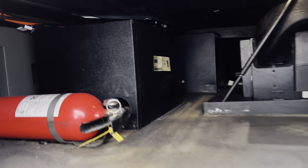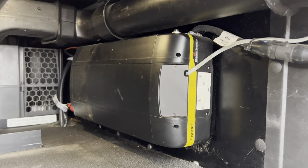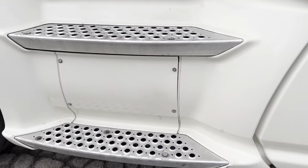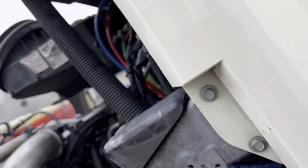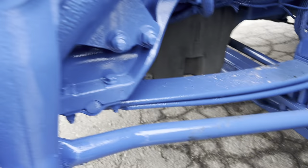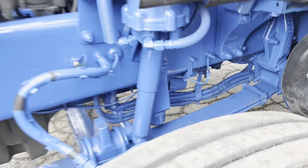Inside this compartment we've got a fire extinguisher, subwoofer, the Kenworth air conditioning system, and a heavy-duty inverter with a remote switch which is up inside the cab. We've got our DEF fill and battery access here. The PACCAR engine is certified for California. We've got Goodyear steering tires at about 80% tread, disc brakes on the front, and everything's been painted nice blue — no matter how far back you look, you're going to see blue because it was originally painted that way from the factory.